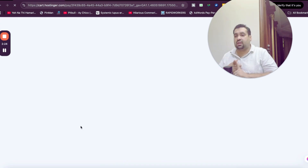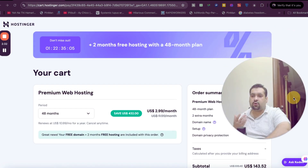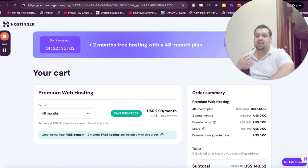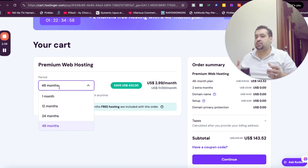Make sure to click on the link in the description — this is an exclusive discount link for my audience, so take the maximum discount possible. You can see that this is a limited time deal.